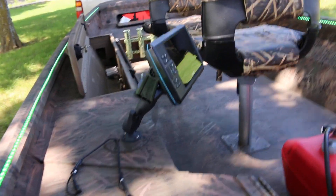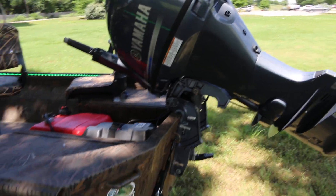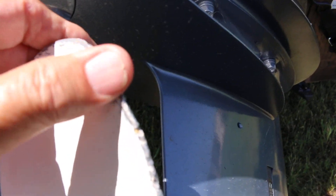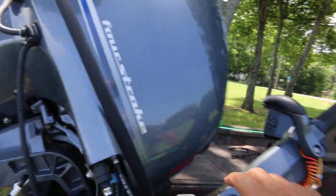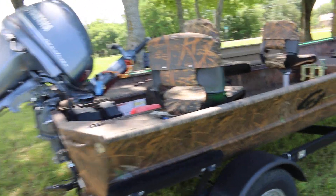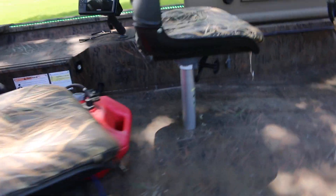It's got a Garmin depth finder and a 40-horsepower Yamaha — it's an ultra-low emissions four-stroke engine with very little hours. The prop has a few dings on it, a little bit of gravel rash from being in shallow water. That's the sensor for the Garmin. It's a four-stroke — starts right up, it's ready to go.